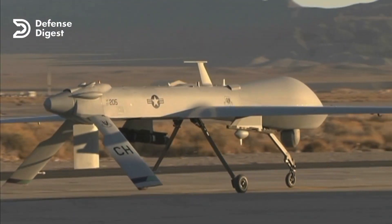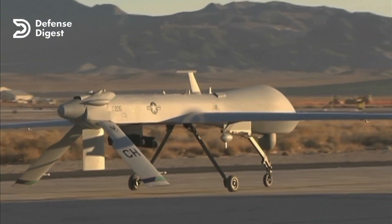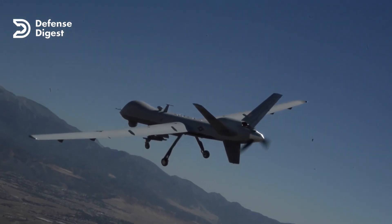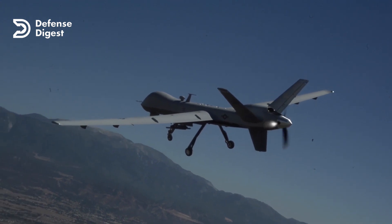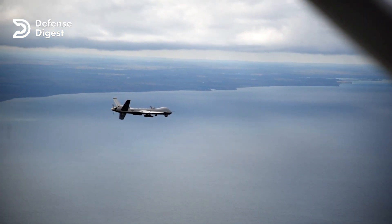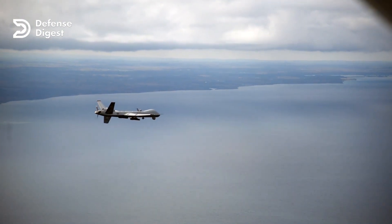One of the key features of the MQ-9 Reaper is its versatility. It can operate in a wide range of environments, from hot deserts to cold arctic conditions, and it can adapt to different mission requirements. It's also highly modular, which means it can be configured with different payloads and equipment depending on the mission needs.